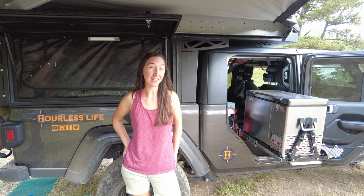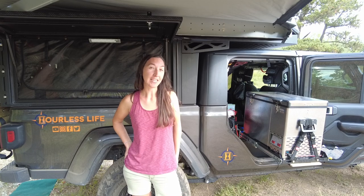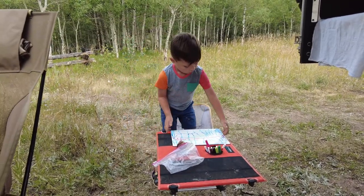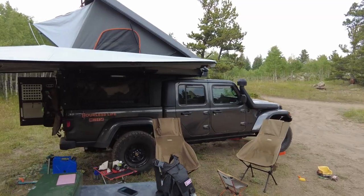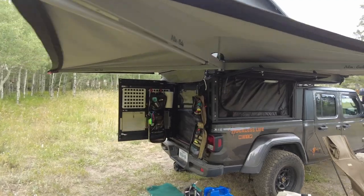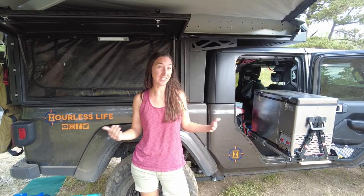Hi, I'm Brittany Highland and welcome back to our Overlanding 101 video series. Along with my husband Eric and our four-year-old son Caspian, we've been traveling full-time for almost eight years and we are now full-time Overlanders. This is our home, this is our life.